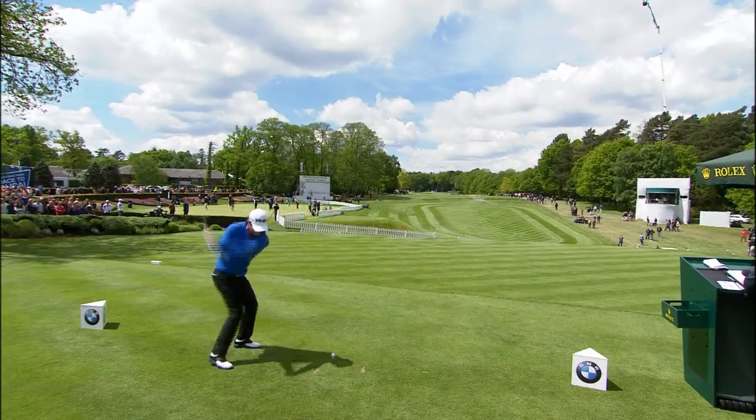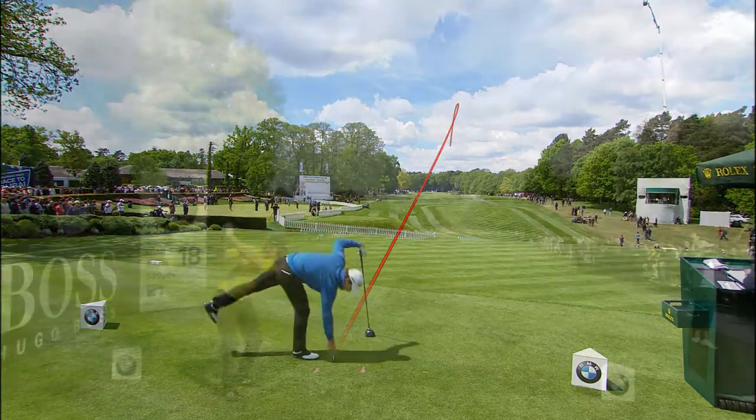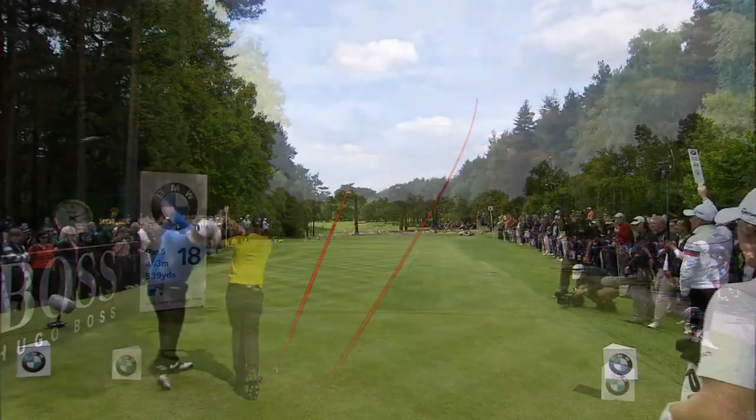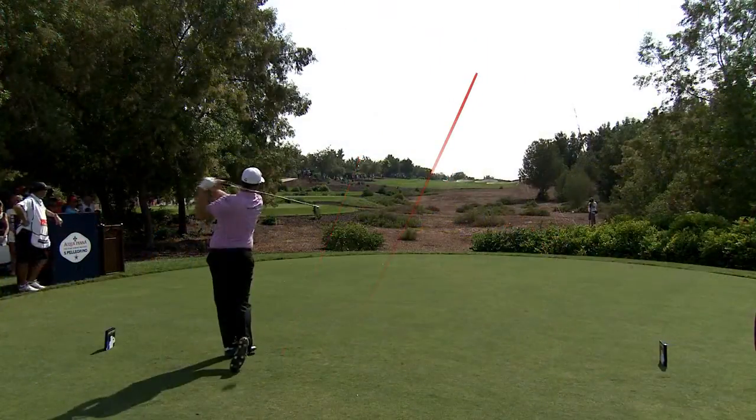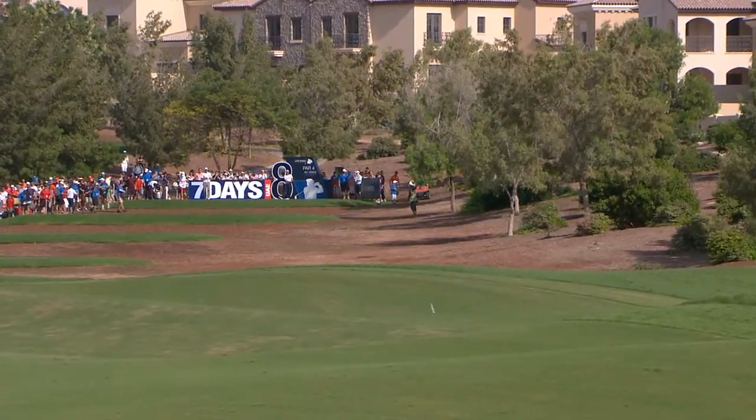Pro Tracer tracking technology is used in broadcasts for major golfing events to track shots hit by the best players in the world. Now, Pro Tracer has adapted its technology and is finally making it available for driving ranges.